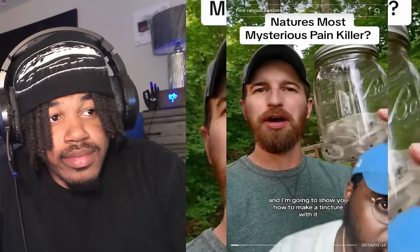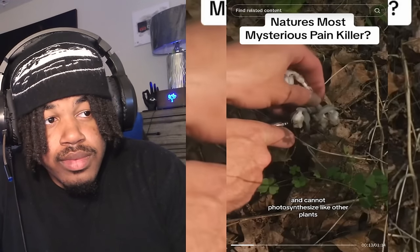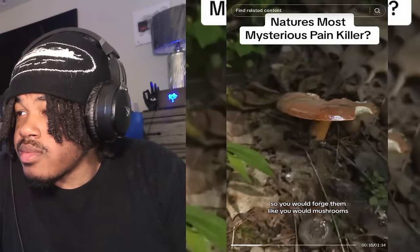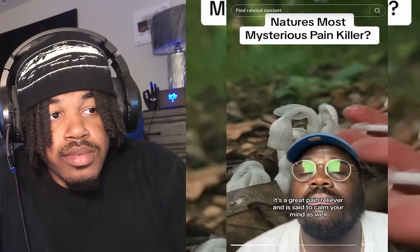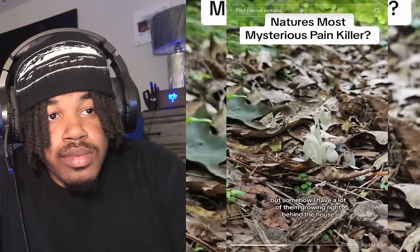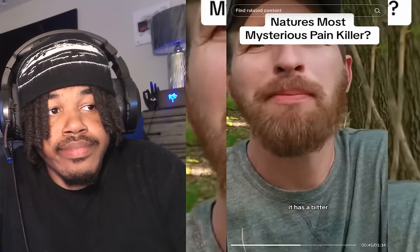Probably the strongest painkiller you're going to find out here in the woods — I'm going to show you how to make a tincture with it. Ghost pipe, or Indian pipe. This mysterious ghostly perennial plant is white because it doesn't have chlorophyll and cannot photosynthesize like other plants. It's a parasitic plant that gets its nutrients from fungi, so you forage them like you would mushrooms because most of the time they grow together. It's a sedative and a nervine, so it calms the nervous system, is a great pain reliever, and is said to calm your mind as well. The Native Americans use this for all kinds of ailments.